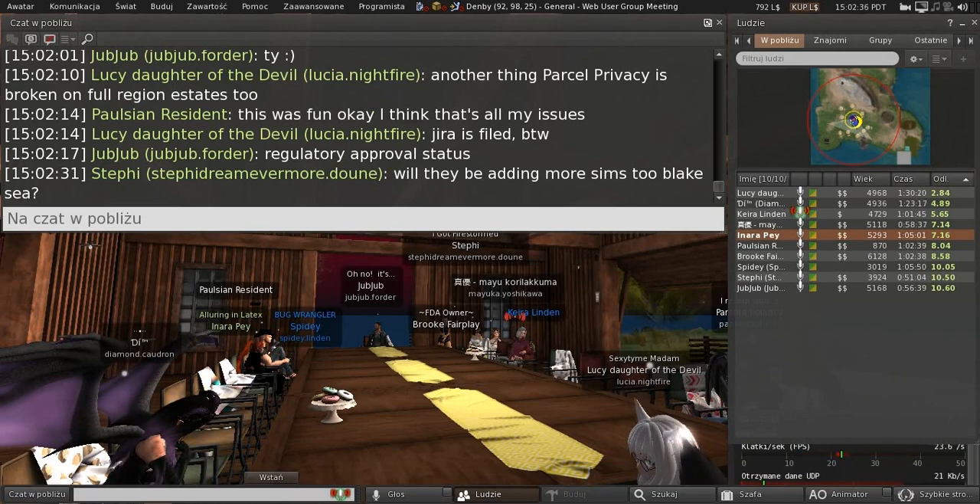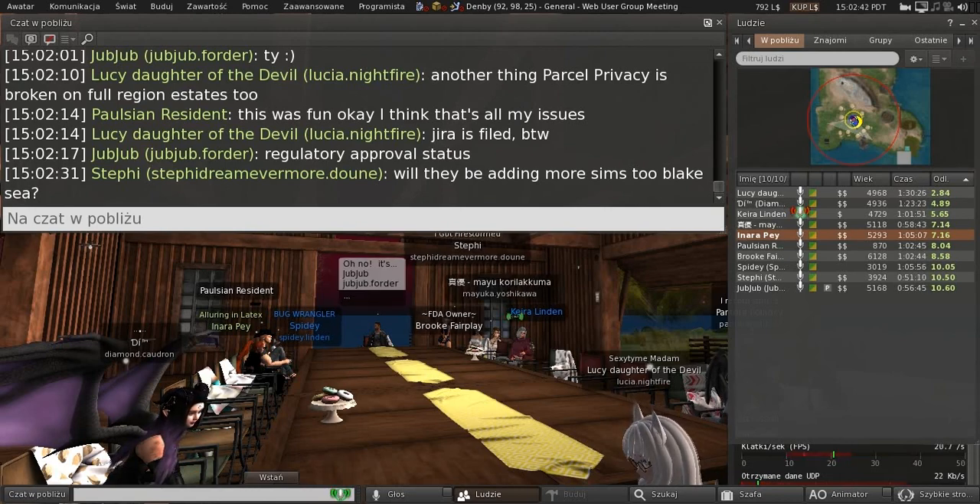As for Blake Sea — I'm not sure what the plan is right now. The focus has been on the new Bellisseria continent and all the new Linden homes. I don't believe there's a plan right now to add to Blake Sea, at least not Linden-owned regions.